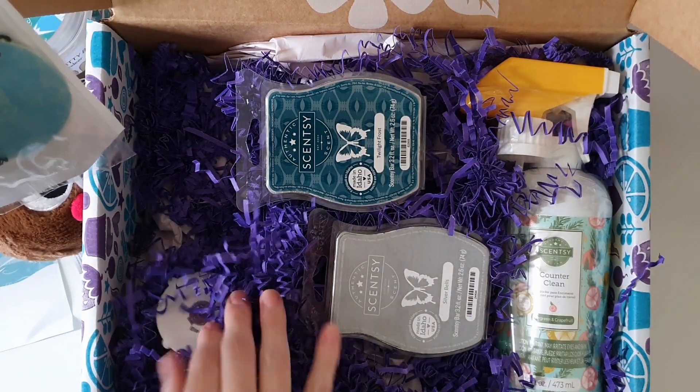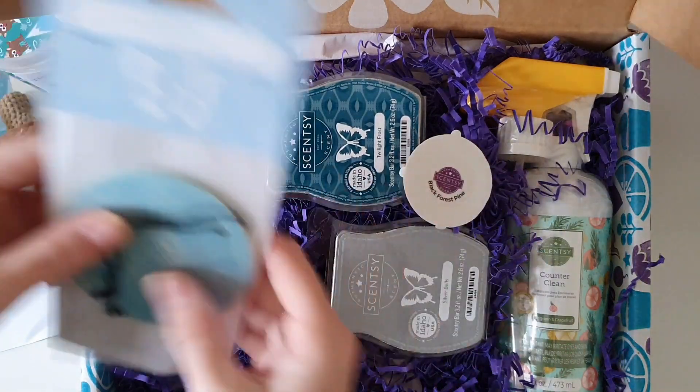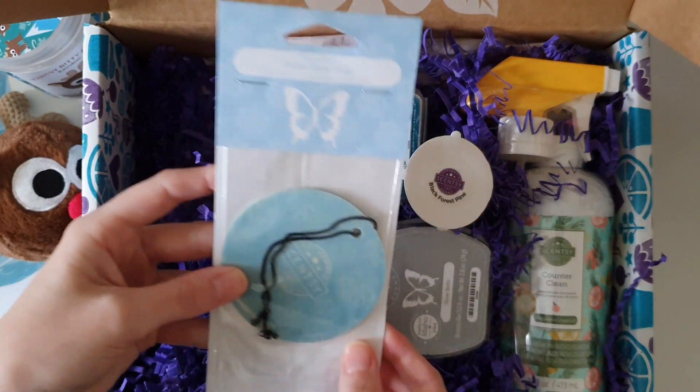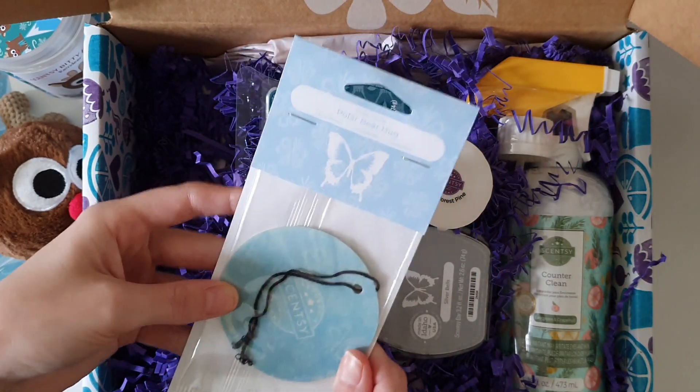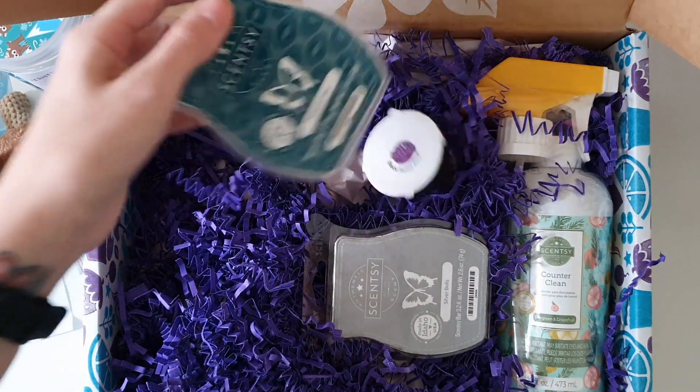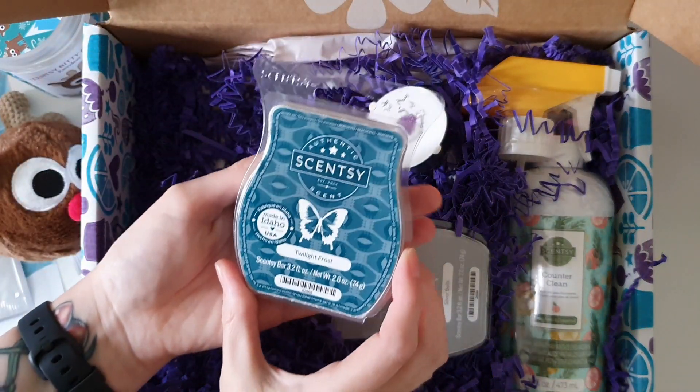Okay, I'm getting overwhelmed — there's a lot to go through. There's a sample — Polar Bear Hug scent circle. That's amazing. I love adding extra scent circles to my collection. When my friends and family come over, they can just go ahead and take one because I'm not going to go through them all, let's be real here.